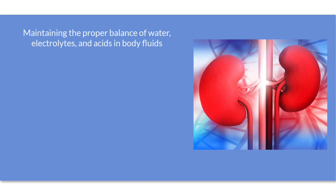Each day, the kidneys process about 200 quarts of blood to filter out 2 quarts of urine. The kidneys are also responsible for maintaining the proper balance of water, electrolytes, and acids in the body fluids.